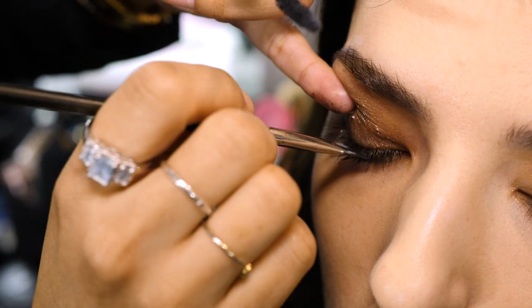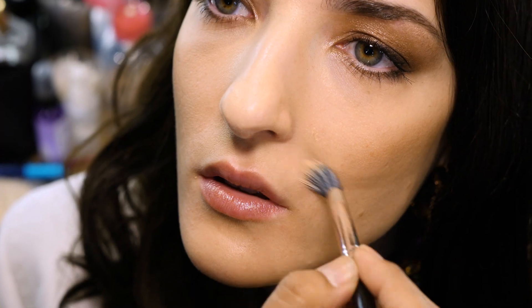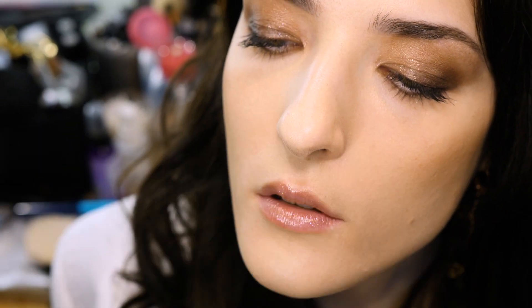Adding mascara definitely just finishes the look. So just to make the skin perfect, I'm adding a little bit more concealer on anything that I see that's a bit red, and I'm just gently working it into the skin. All right, so I'm all done — you want to take a look? Yes! Here you go. It's fun, right? It's just really classic, it's really beautiful, and it looks kind of effortless.